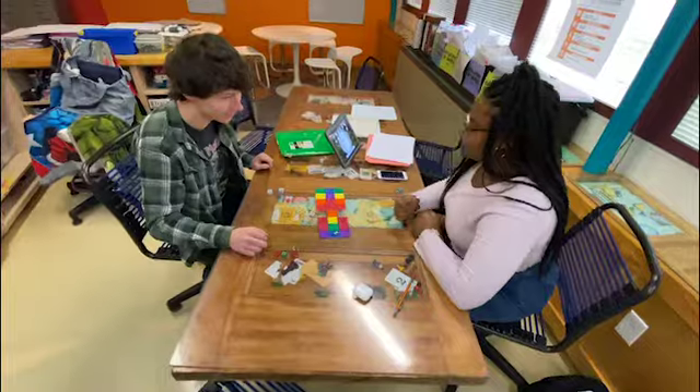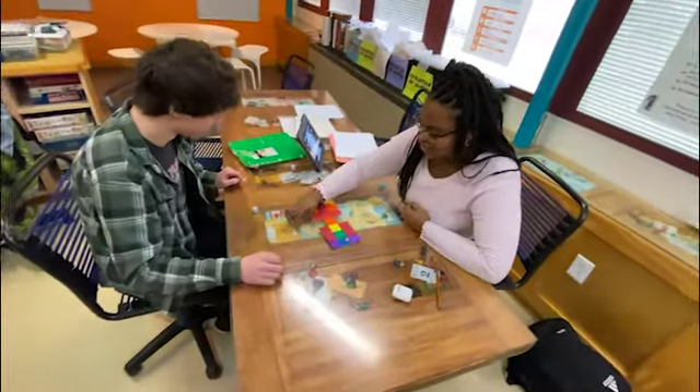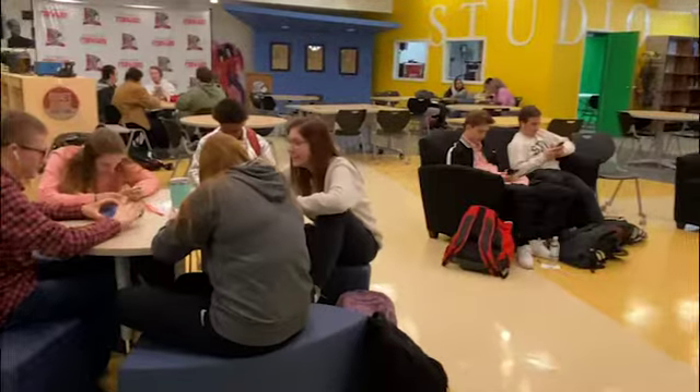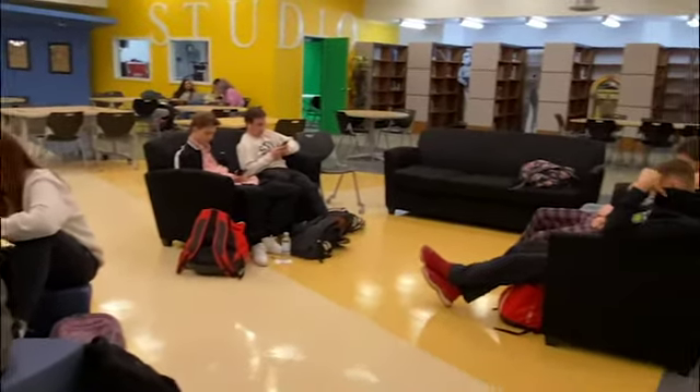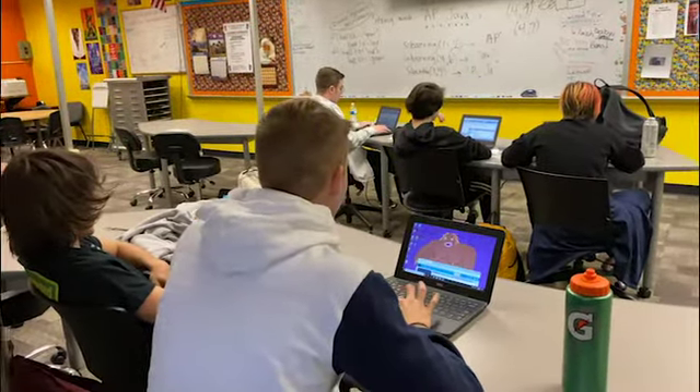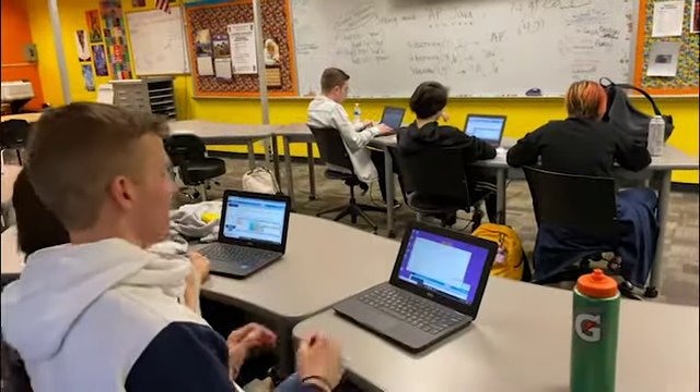Technology is permeating our learning landscape. At Elizabeth Ford High School, we find a faculty of seasoned veteran teachers. Direct instruction was the de rigueur of pedagogy when they began their careers. Flash forward to the classroom in 2019.